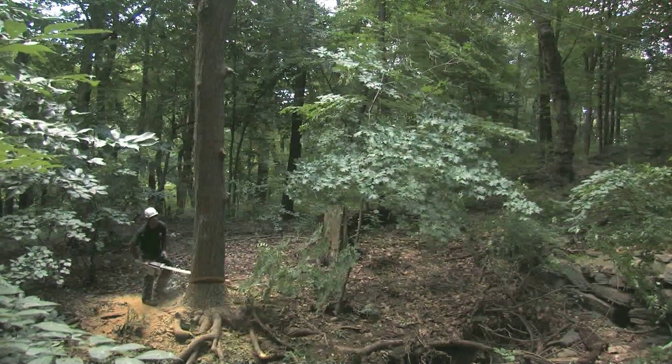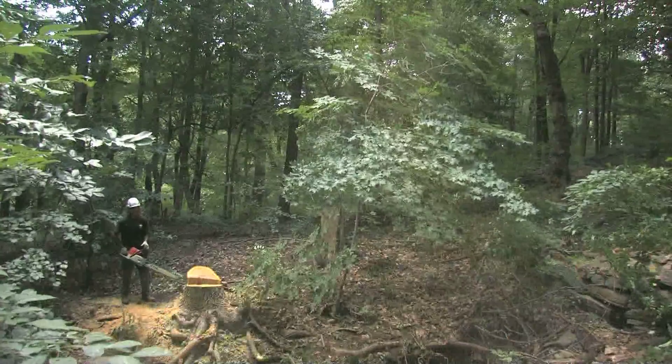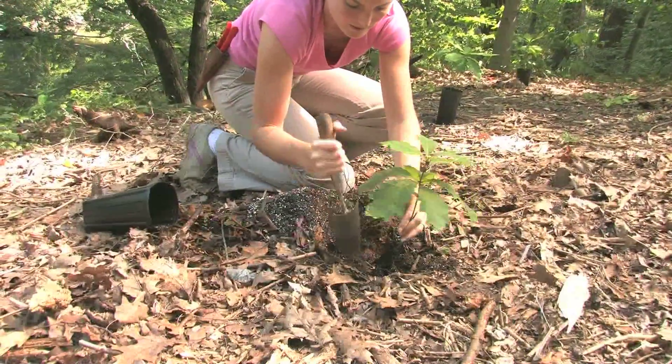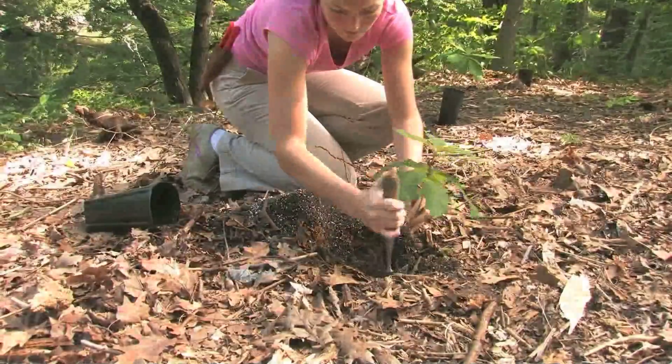To control the Amur cork tree, our management strategy is to remove the cork trees and then replant in those areas our native hardwood overstory trees.